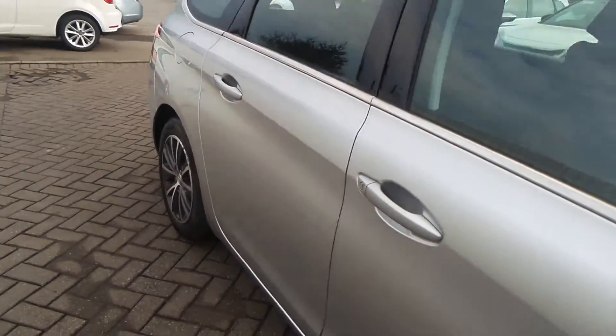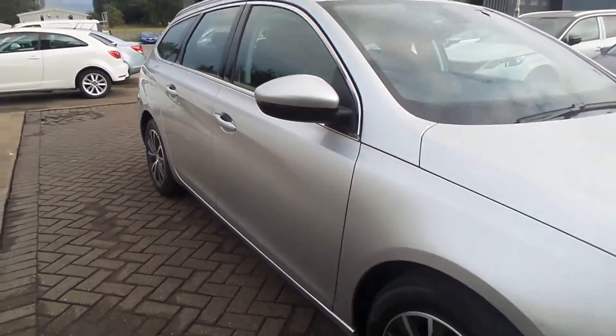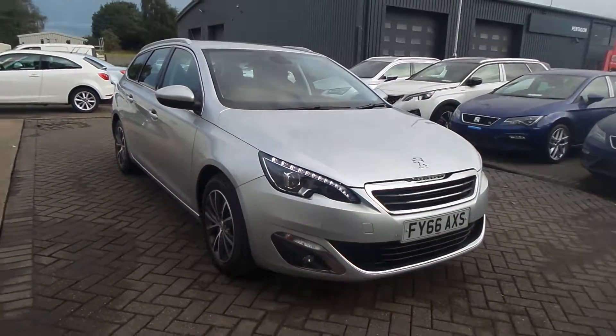So if you'd like to come and view this vehicle, please give us a call at Pentagon Scunthorpe on 01724 747700. Thanks for watching.